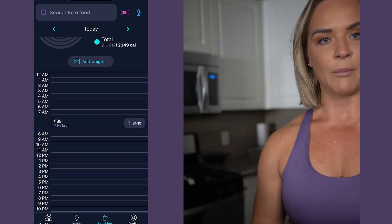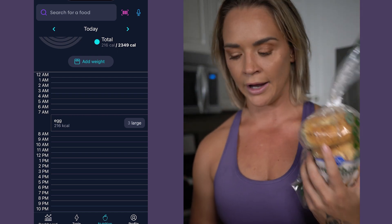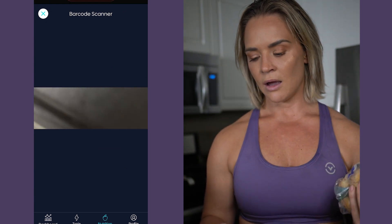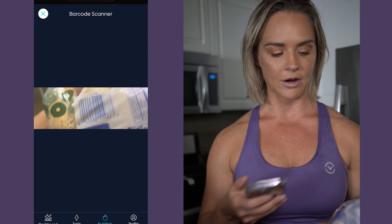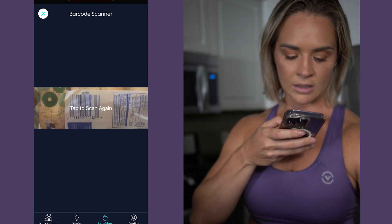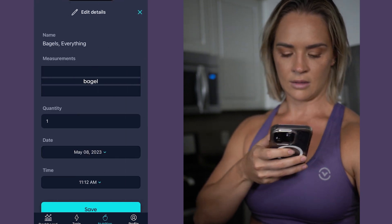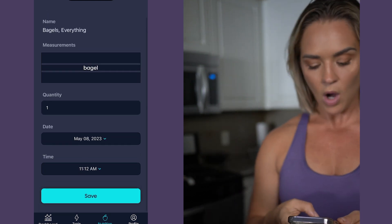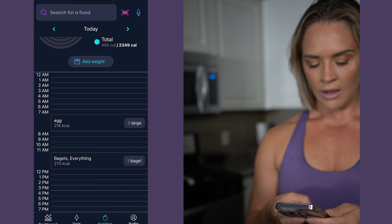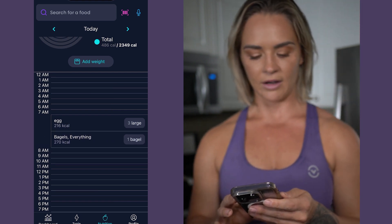I also had a bagel. These might be a little different depending on the brand you buy, so in this case I'll use the barcode scanner. You'll see the pink barcode scanner button at the top — all you have to do is scan and it will upload directly into the app. I had one, so I click save, and again I move that into the 7am slot because that's when I had my breakfast.